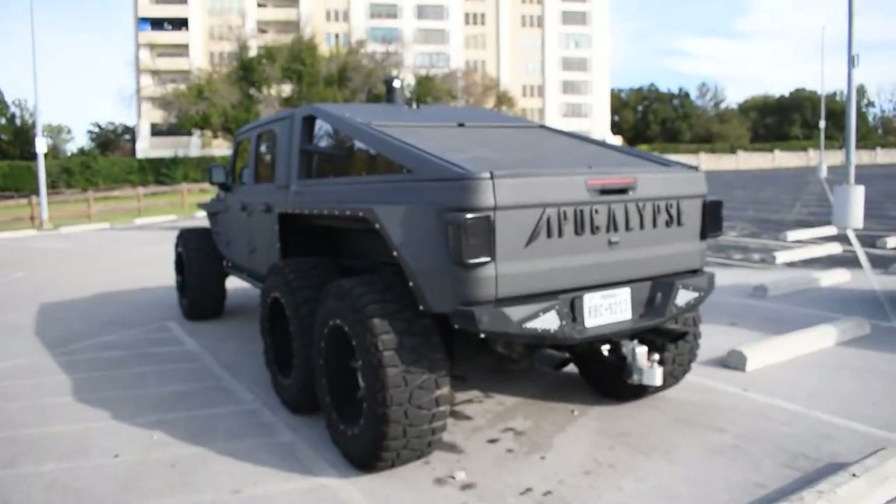Let me know — would you pay six figures for this monster of a truck? Just look at that. Thank you guys so much for watching. There will be more car content on the channel, so stay tuned. Don't forget to leave a like, subscribe, hit that bell, and share this video. Thank y'all, peace!